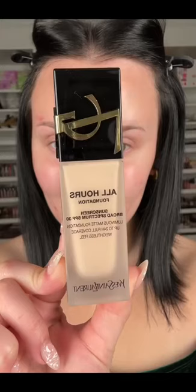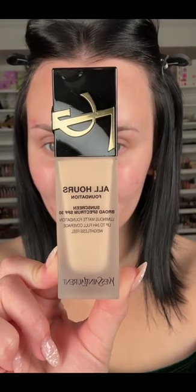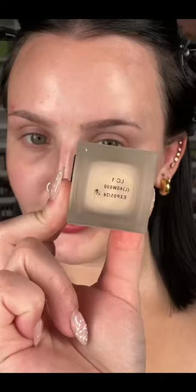This is a potential wedding foundation — let me show you why. It's from YSL, it's the All Hours Foundation. I've used this before, but my skin's really broken out right now, so I prepped my skin. I use shade LC1 and I apply it with a sponge, like I do all my foundations.